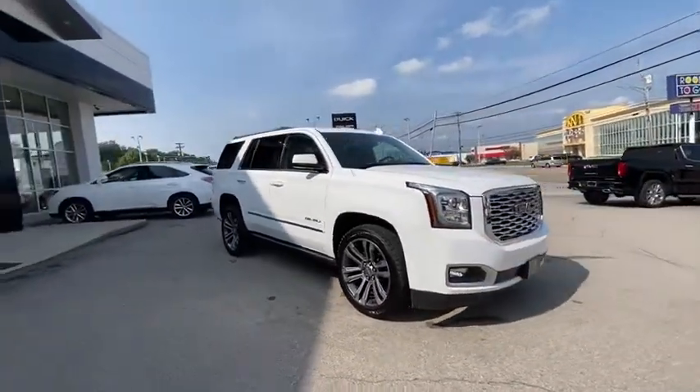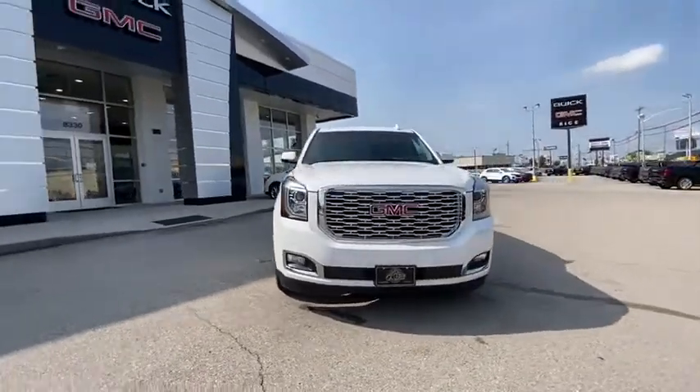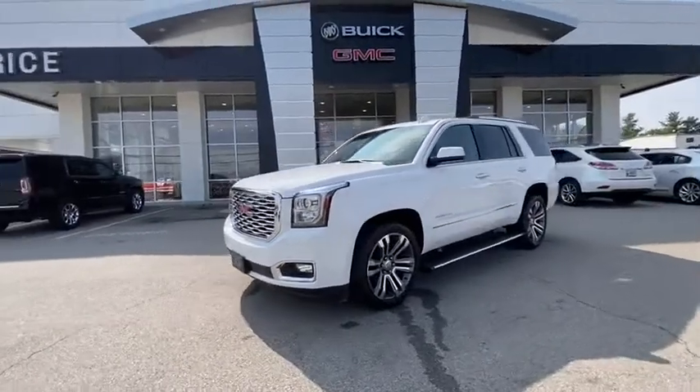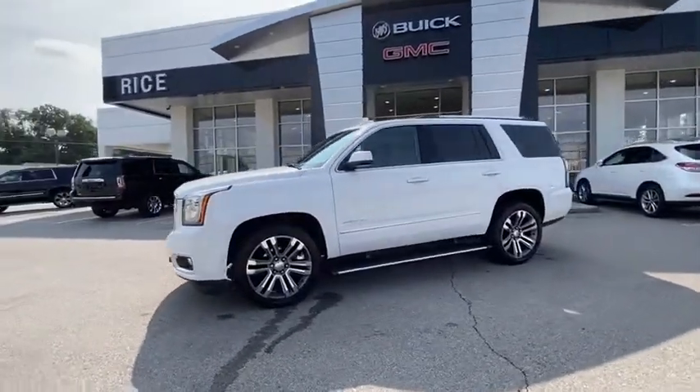Traction control, remote start, power passenger seat, navigation system, heated seats, power liftgate, backup camera, dual airbags, Bluetooth, alloy wheels, power steering.